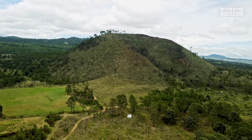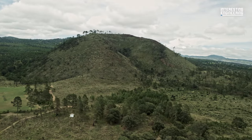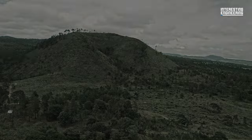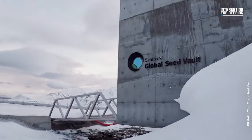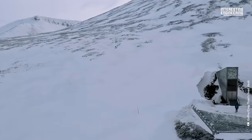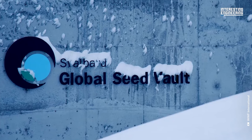It's crazy how the majority of the global population doesn't know the answer to the question: what if all plants on Earth went extinct? How would we bring them back to life if all of them started slowly dying out? The answer to this question lies in Norway's top-secret Doomsday Vault, better known as the Svalbard Global Seed Vault.